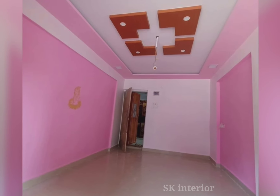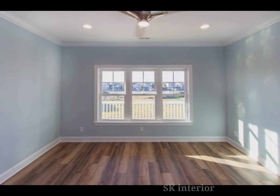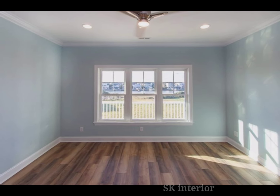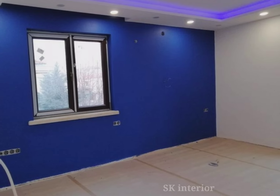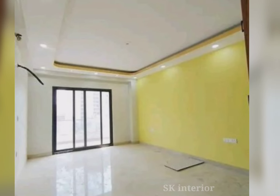Hello friends, welcome to our channel. Today in this video we are watching the latest trendy wall color combinations for 2024. The style of your house will dictate the overall look and feel, and help to create the right wall color combinations.